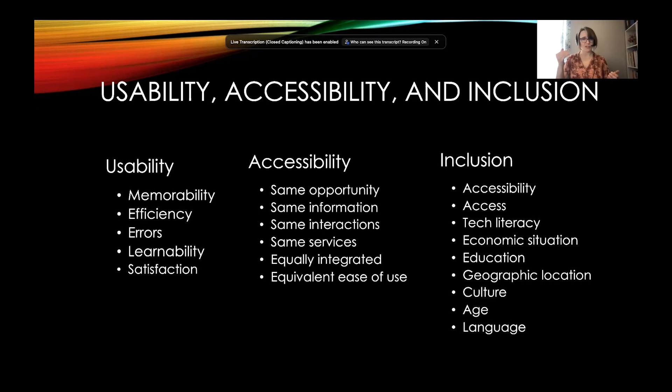Usability dimensions include: errors — is it forgiving? For example, if I forgot to fill in a form field, is it going to tell me which one I missed? Is it learnable — if you've never been through an interface before, can you figure out how to complete the process? Is the information needed nearby? And satisfaction — what if it took almost an hour just to sign up for a conference? How does the effort associated with a task affect your satisfaction and how you feel when you're done?